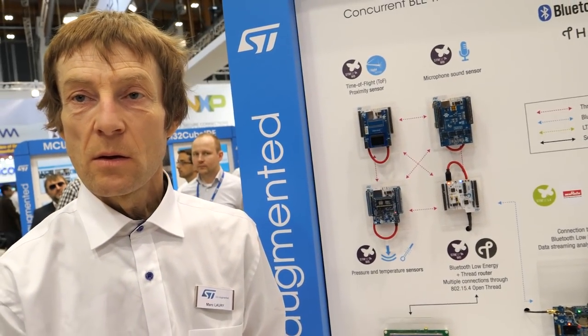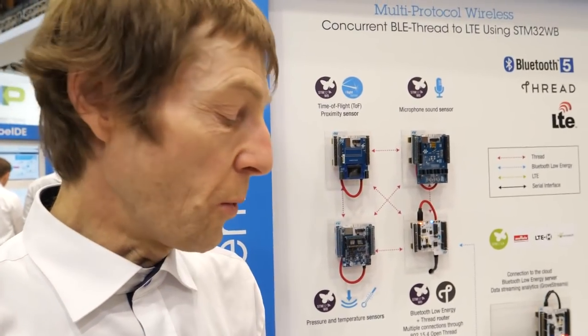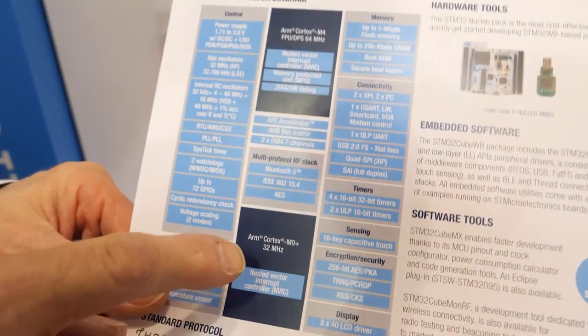I'm Mark Laurie, supporting the new STM32WB microcontroller. In this new microcontroller we embedded a second core which manages all the radio frequencies, so it's a dual core: one core for the radio frequencies and the other for the application. Does it run two different OSes? No, there is no OS. The system uses shared memory with a mailbox to transfer data between cores.